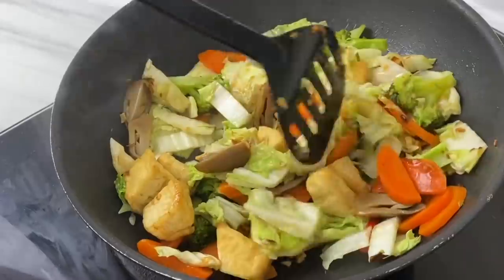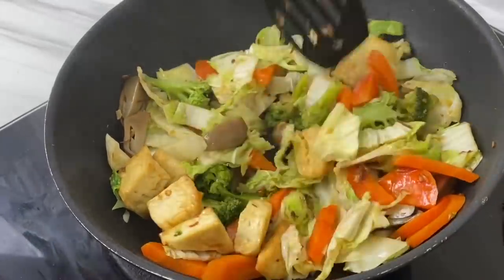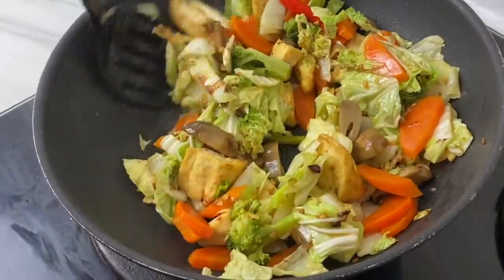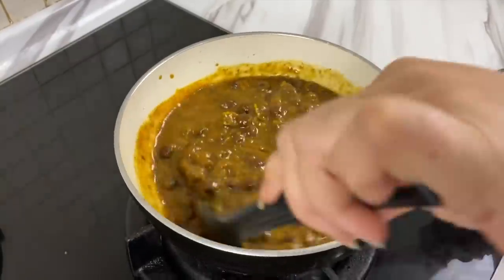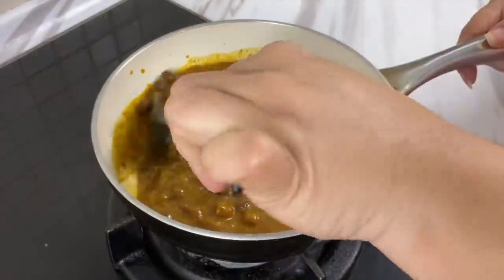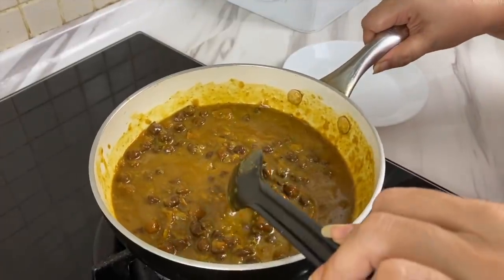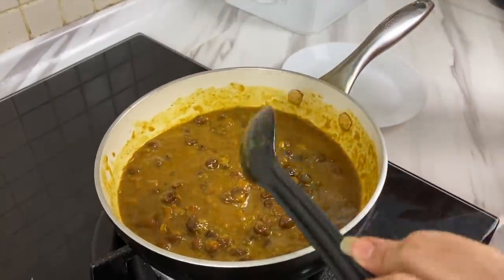Everyone gravitates towards the kitchen. Although I would like to think it's because mommy is here, I know it's the food. I'm seriously not a fan of spending hours in the kitchen cooking, feeding my family, and then doing all that cleanup.